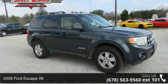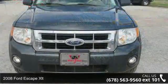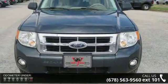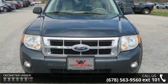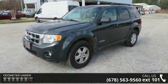Imagine yourself in this 2008 Ford Escape XLT. If you are looking for a first-rate auto, this one could be yours today. This vehicle comes with a reliable 4-cylinder engine, connected to a smooth shifting automatic transmission.